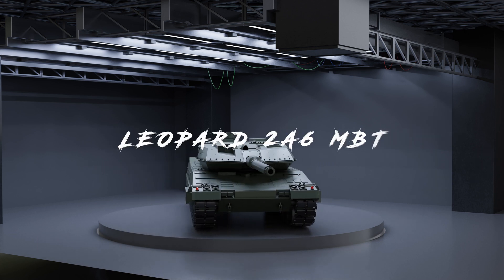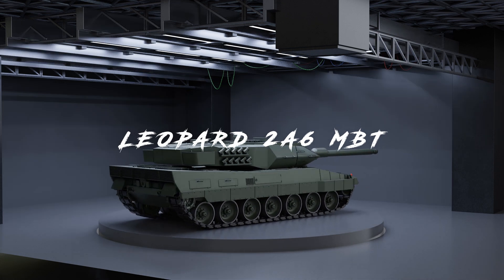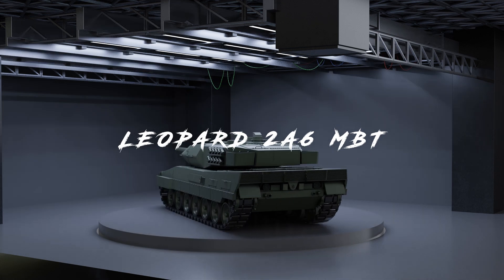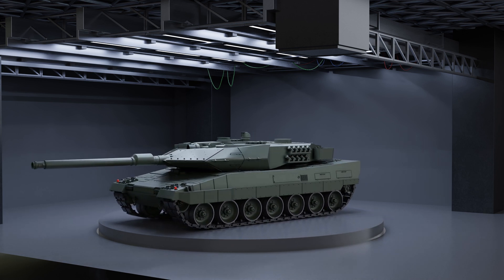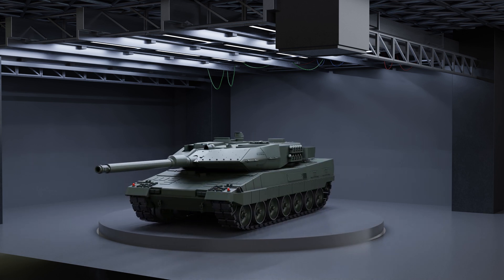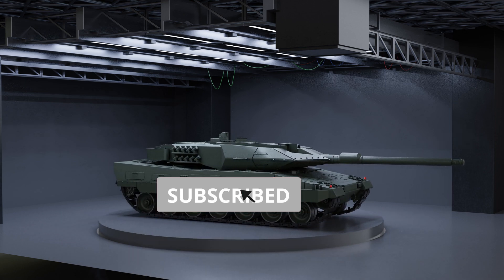This is the German Leopard 2A6 main battle tank, developed by the renowned German defense company Krauss-Maffei Wegmann. The Leopard 2A6 was introduced in the late 1990s as an upgrade to the Leopard 2A5, and it quickly gained recognition as one of the most advanced and capable tanks in the world.